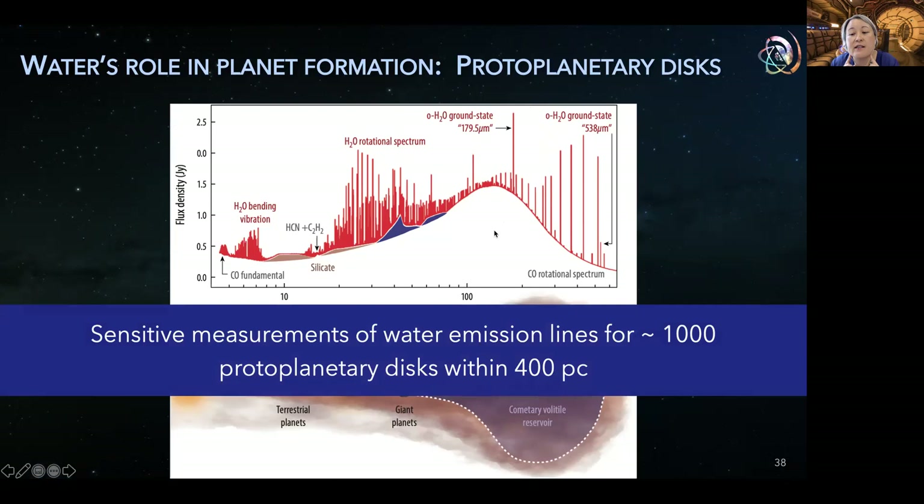Origins would provide sensitive measurements of water in about 1,000 protoplanetary disks within 400 parsecs, enabling an enormous advance in our understanding of how water and other volatiles are incorporated into planets.